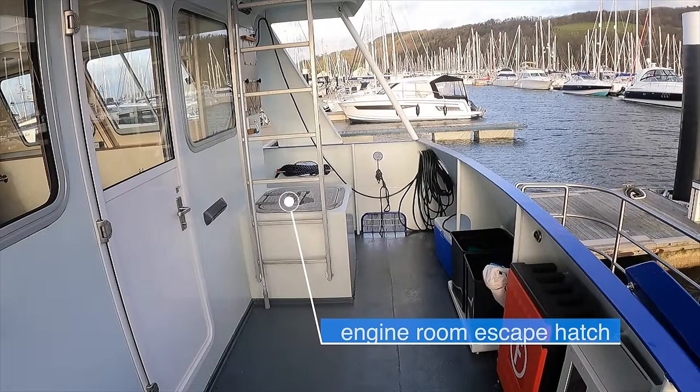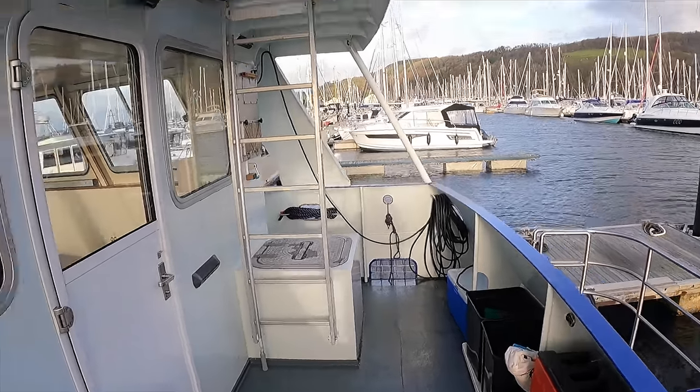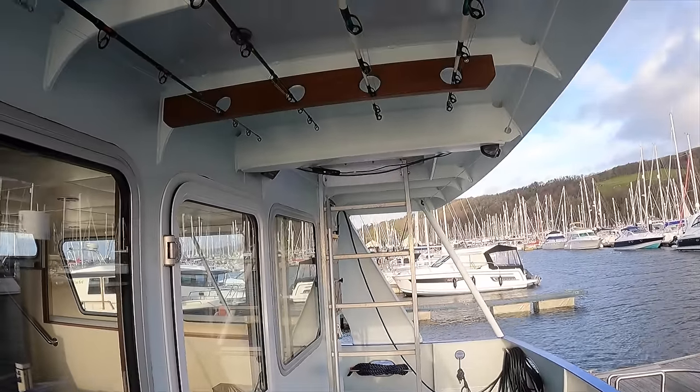This is an escape hatch that leads down to the engine room, which also means that marine engineers and mechanics can access the engine room without walking through the interior. Here is a ladder that leads up to the flybridge; however, the main access point to the flybridge is via the wheelhouse. There is also a handy place to stow your fishing rods.